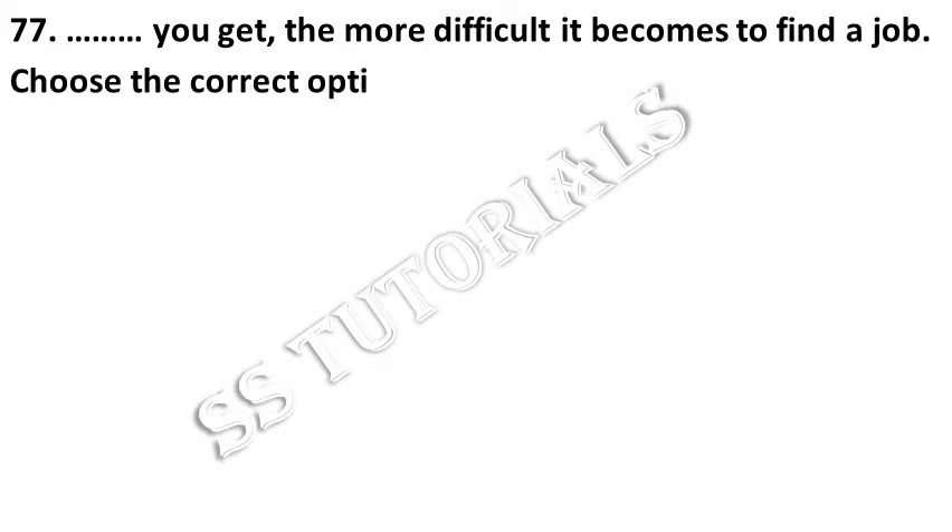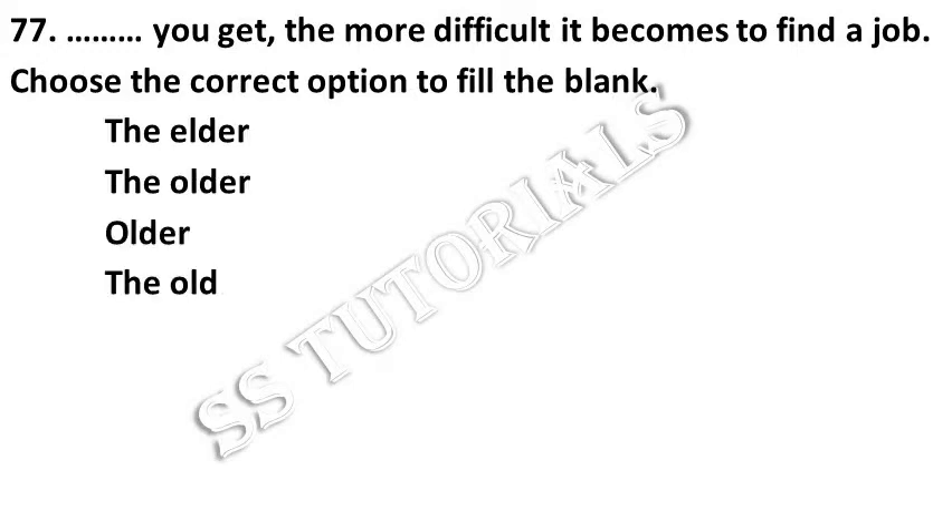Choose the correct option to fill up the blank. Answer: The Older.